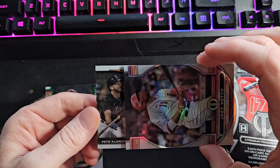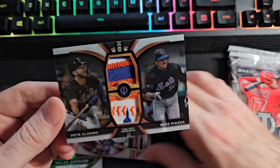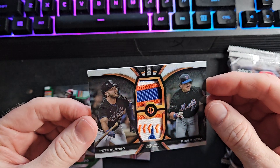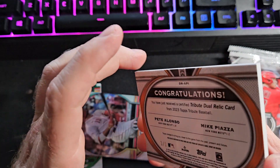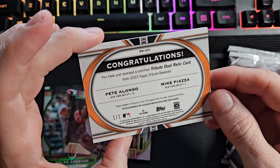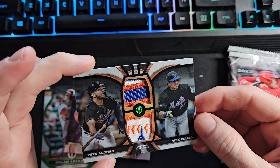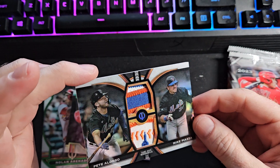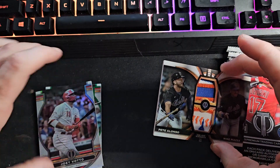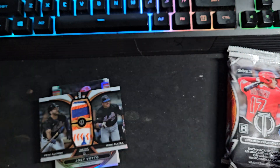First one out - you got Pete Alonso. And a Mike Piazza patch. Look at those patches - gorgeous, Tribute is sick. I think it's a one of one. My son said it's a one of one, and it is a one of one! A Pete Alonso / Mike Piazza one-of-one patch card. It's sickening - it's beautiful. Wow, two big Mets studs. Mike Piazza. Got to get that one sleeved up in a hurry.